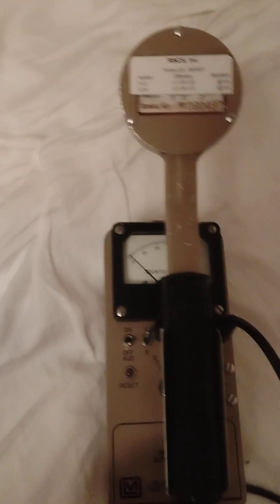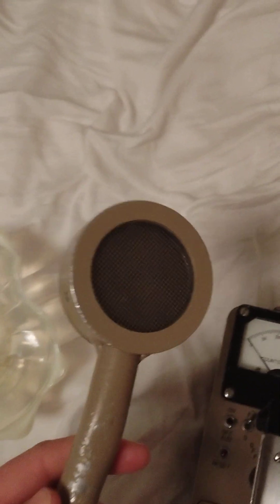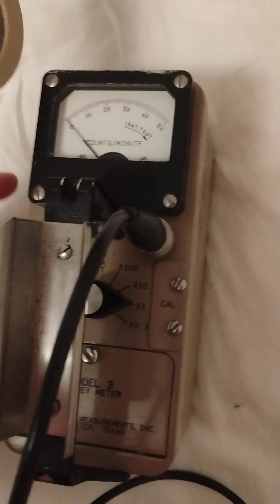Unfortunately, my Radi-Code 102 is dead, so I will not be able to get a dose rate today. However, my Ludlum Model 3 is just fine. I took off the probe protector so that I can let in alpha radiation, and I am just going to do a quick little demonstration. I have it set at times one, so we are just going to be getting straight counts per minute.